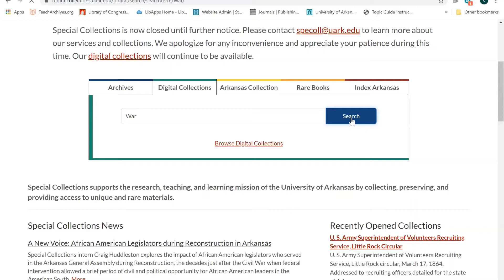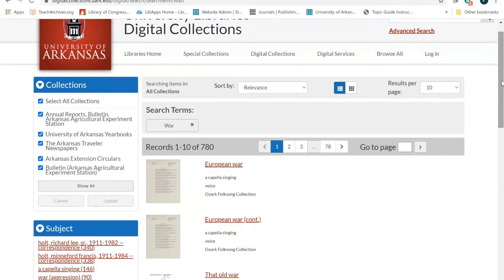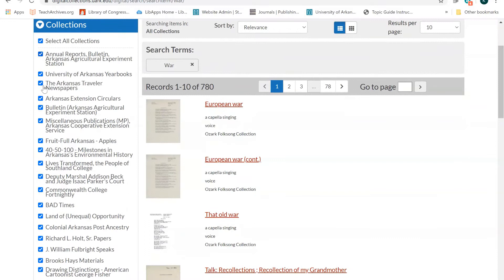Instead, I'll be shown a list of all items in which the term "war" is included in the description of that item. My search results show me items from all the digital collections, but I'm specifically interested in the Traveler, so I'm going to narrow my search by deselecting the other collections listed and selecting only the Arkansas Traveler and clicking Update.